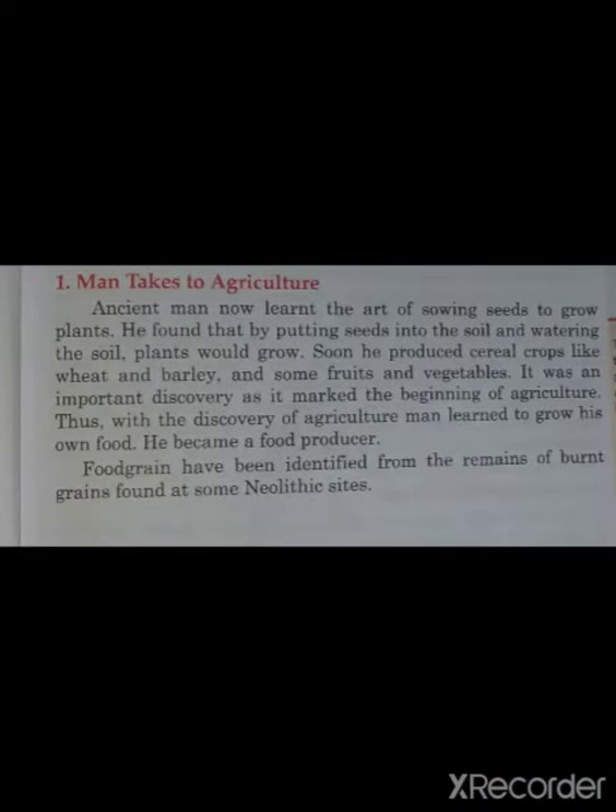Man takes to agriculture. Now look at the second topic: man takes to agriculture. In the Neolithic age, we will know how he learned to do agriculture. The ancient man learned the art of sowing seeds to grow plants. He found that by putting seeds into the soil and watering it, plants would grow. In ancient times, early humans observed that plants they had eaten were left behind, and they came back to find new plants growing.